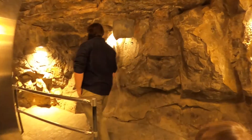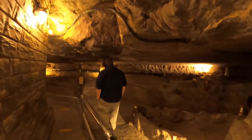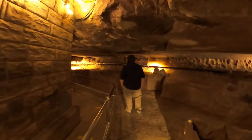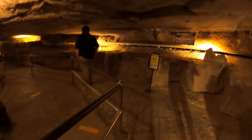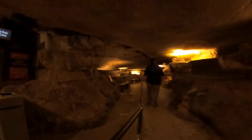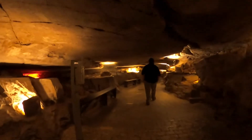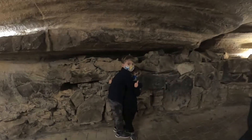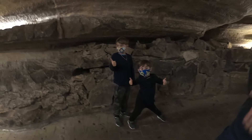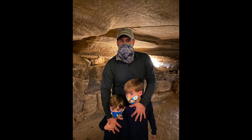Y'all go ahead and follow me right this way. As we head into the cave, be sure to watch your head, watch yourself, and keep with me as we go. I saw a glass. I told you there were lights down here.